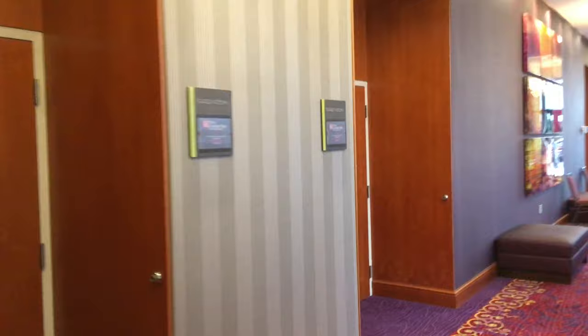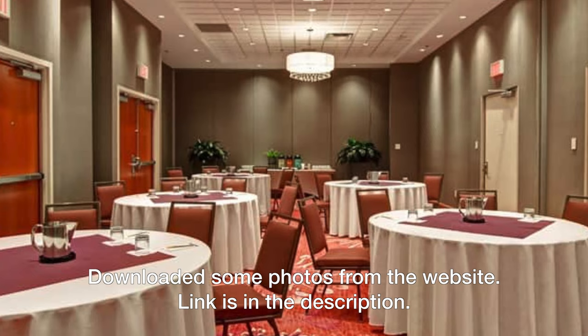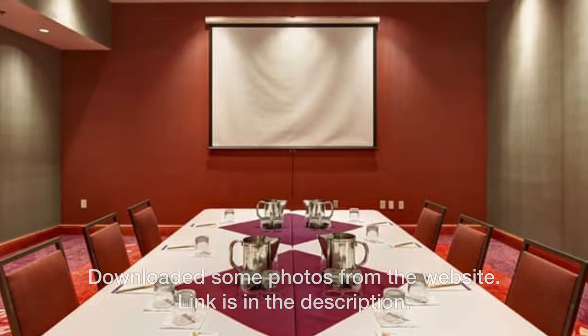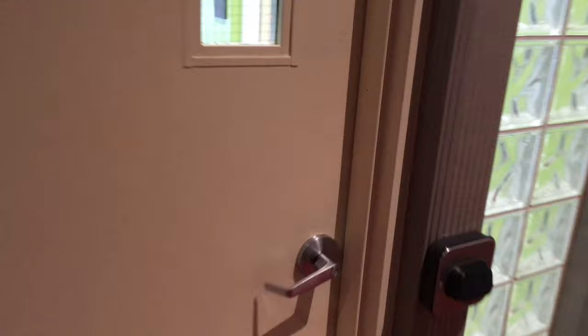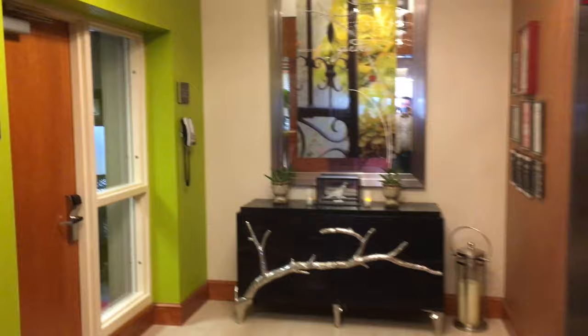Forgive me for not taking you into the conference rooms — I'm not sure if they've got anything going on in there right now. But you can see they've got lots of space. There are restrooms here, a little fitness center that can be used, a pool if you wanted to go swimming, and a hot tub as well. By the elevators there's a small business center if you needed to use a computer.